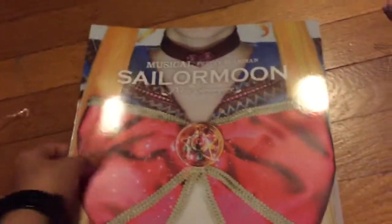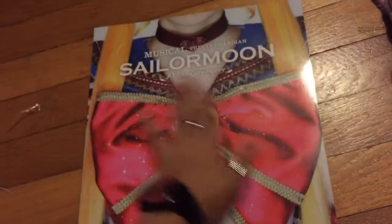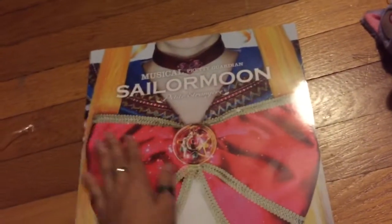Alright, so that is your first look — or second look — at the album for the musical. Thanks for watching. Bye.